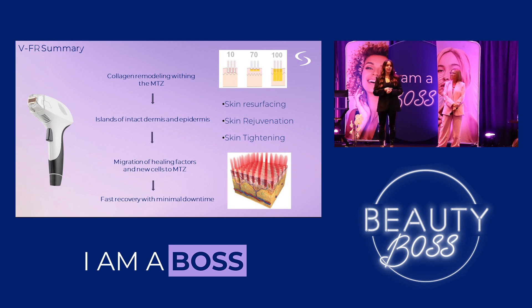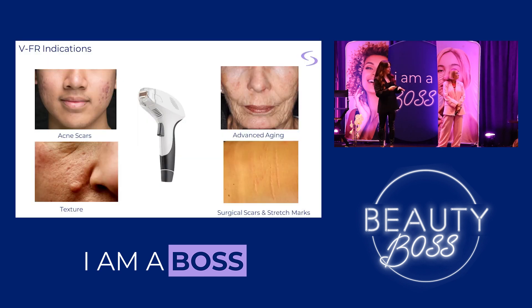If you're familiar with ablation and scared of that word, don't be. Thanks to the fractionated technology, we're treating fractions of the skin at a time, leaving cells in the epidermis and dermis to help us heal — that's why we call it social downtime rather than true downtime, but we can still achieve incredible ablative results. VFR truly shines for acne scars, advanced aging, laxity, wrinkles, texture, hyperpigmentation, and stretch marks, among many other things.